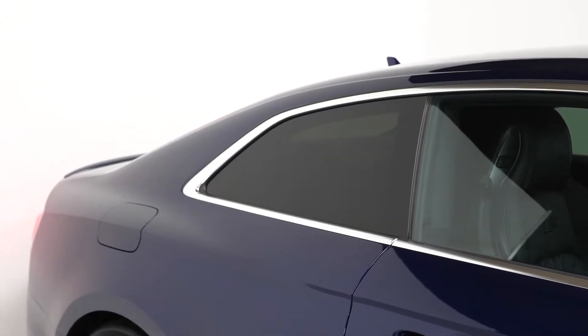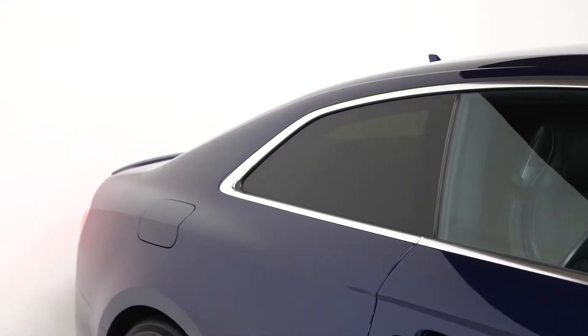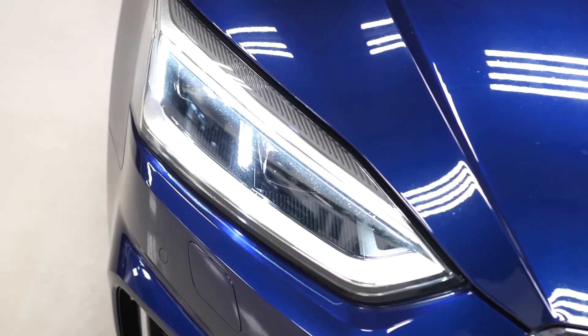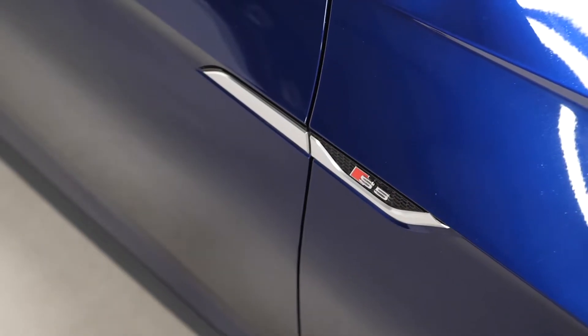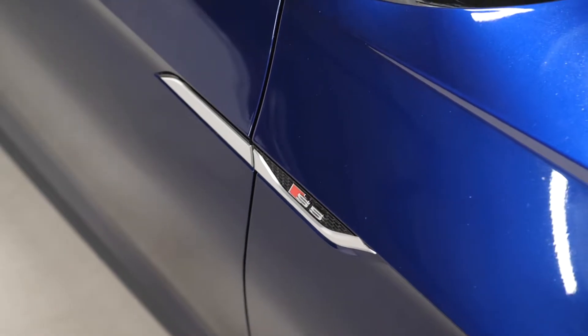This particular vehicle has privacy glass as a separate optional inclusion. You get LED tail lights as standard, the quad chrome exhaust pipe finishes as standard, and LED daytime running lights at the front with Bi-Xenon headlights as well.